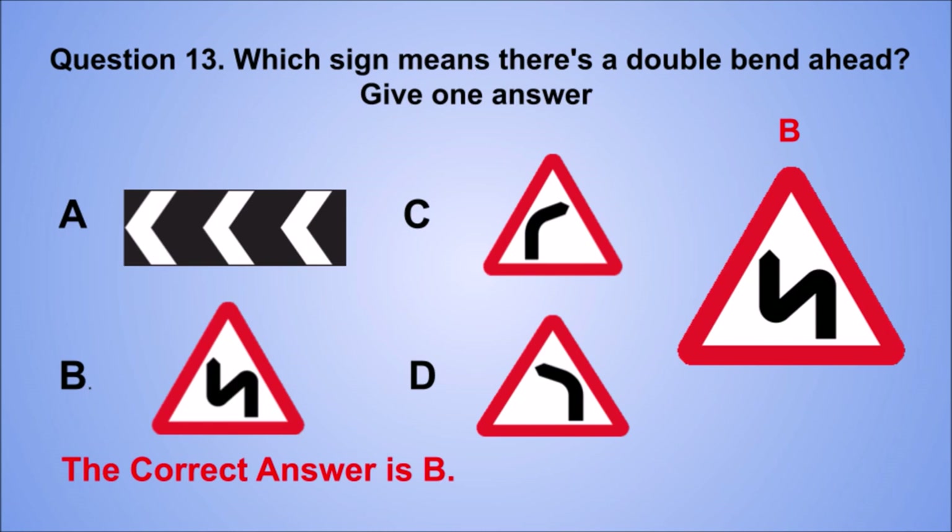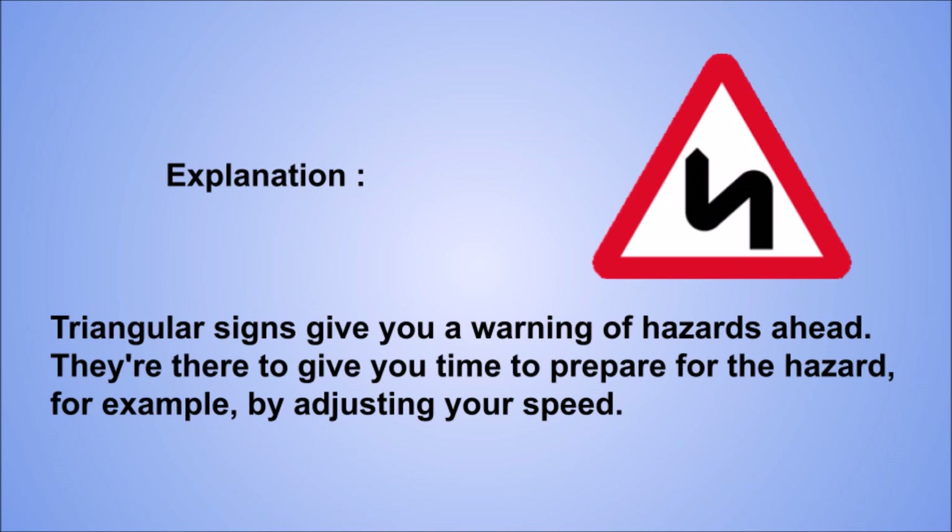Explanation: triangular signs give you a warning of hazards ahead. They are there to give you time to prepare for the hazard, for example by adjusting your speed.